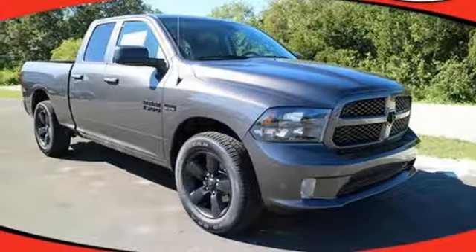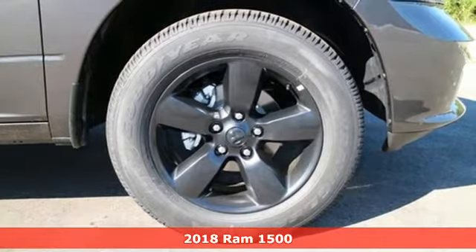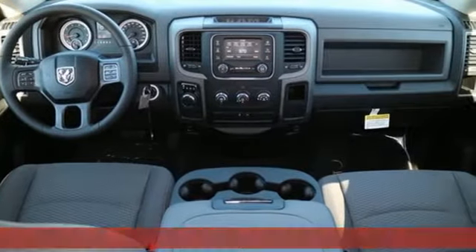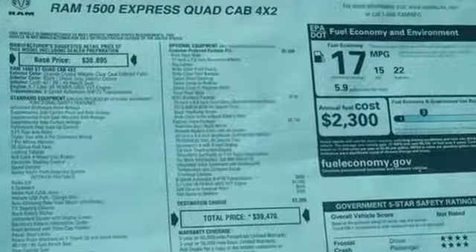Here's the 2018 RAM 1500. Working hard doesn't mean you can't be comfortable. This 1500 has an interior designed around you for superior comfort while maintaining the durability to withstand the daily wear and tear.